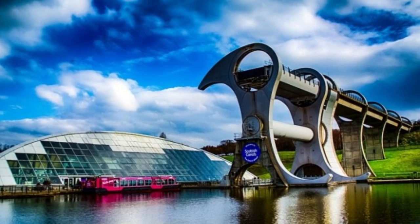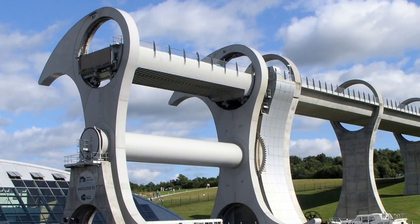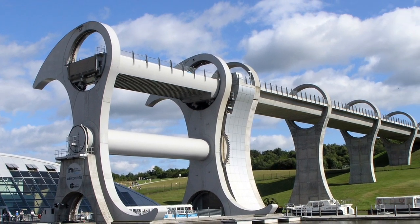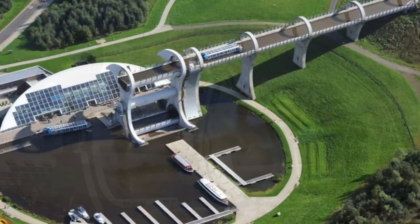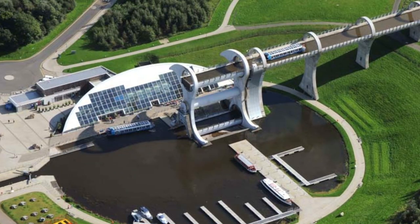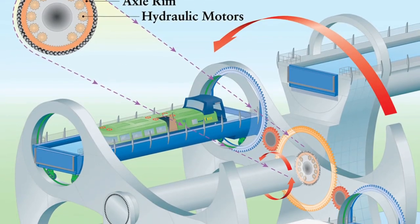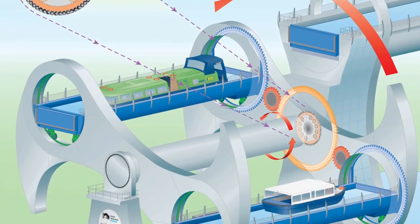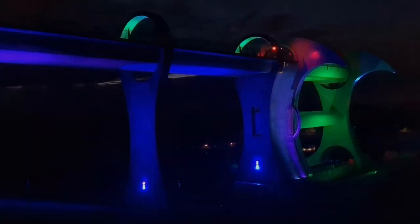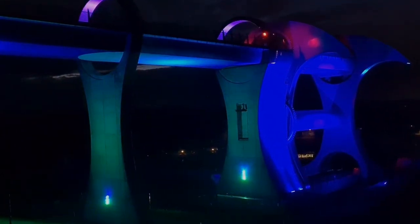On 24th May 2002, Queen Elizabeth opened the wheel as part of her Golden Jubilee celebrations. The wheel is 35 metres in diameter. The two opposing arms have Celtic inspiration, symbolising a double-headed axe. The gondolas each weigh 50 tonnes but have a 500 tonne capacity for water and boats. They use Archimedes' principle of water displacement. Per half turn, the hydraulic motors consume just 1.5 kilowatt hours.